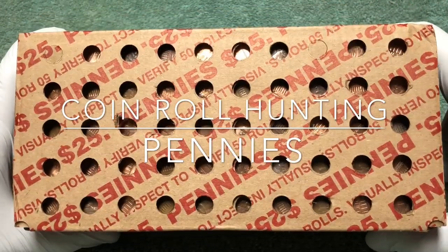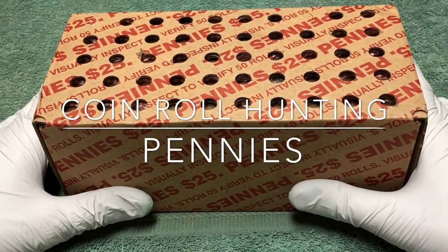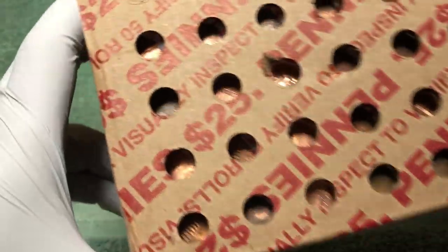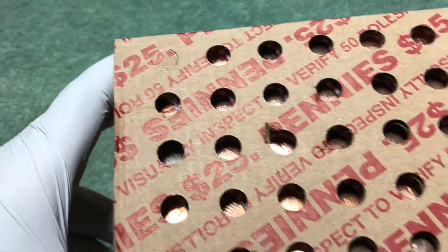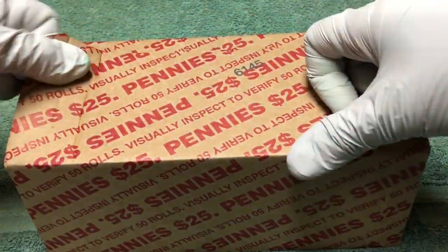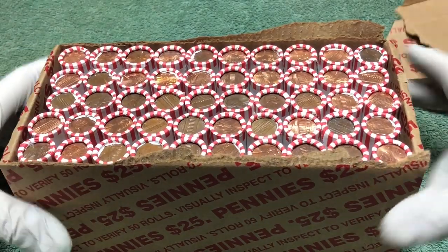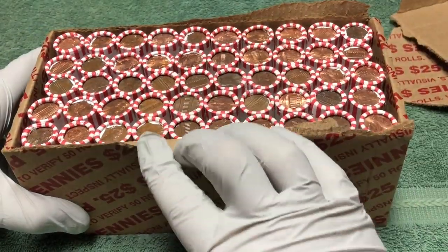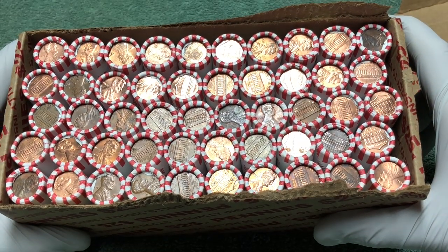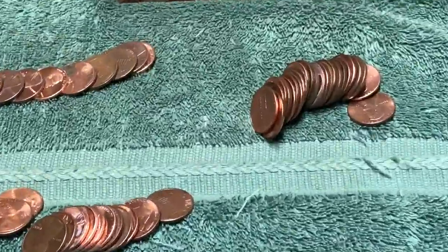Hey YouTube, Stack Attack here with a weekly penny hunt. Thank you for joining. We're going to be opening up this box and these rolls, looking for wheat pennies. We actually have one right there — you can kind of see the E and N of 'cent', so we know we have an ender on that side. I don't see any wheat backs but some older looking coins, so hopefully we'll have a few more wheat pennies in here.